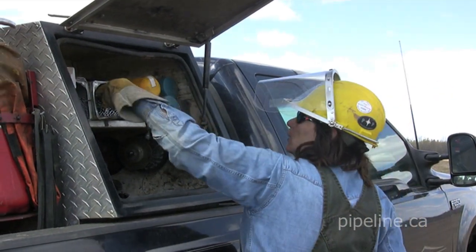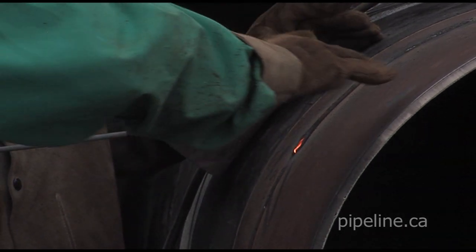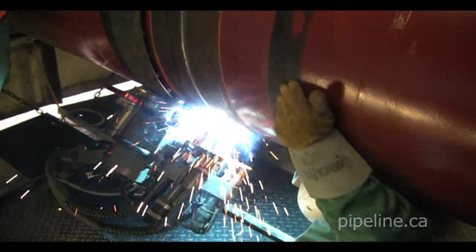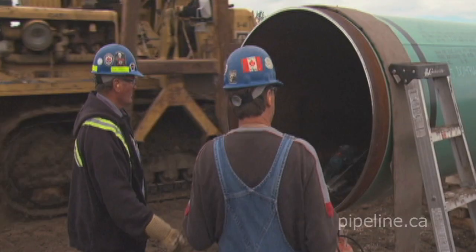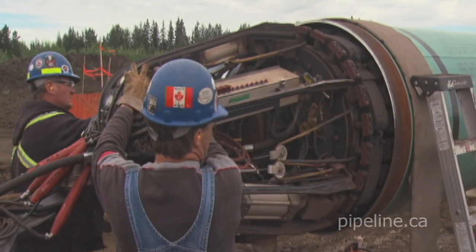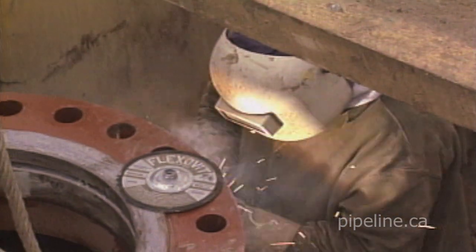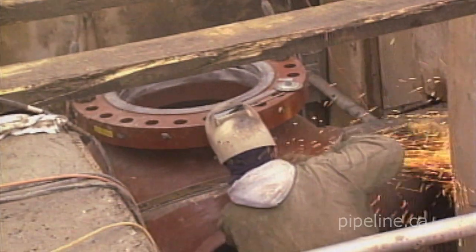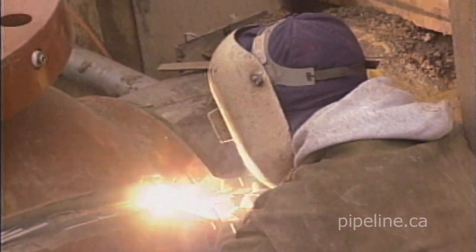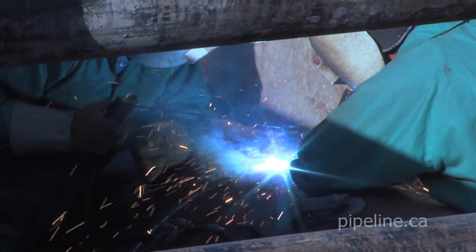All welders must complete a supervised welding test before they start on a new pipeline construction job. The stakes in pipeline welding are high, and pipeline owners and contractors make all reasonable efforts to anticipate and prevent errors that could lead to future problems. In addition to setup, bending, and welding, journeyman pipe layers and welders are responsible for construction processes called tie-ins — used to connect sections of finished pipeline to other parts of a pipeline infrastructure.